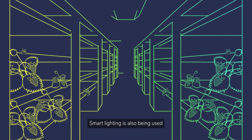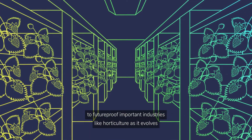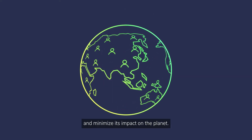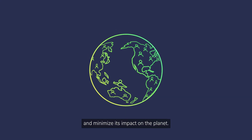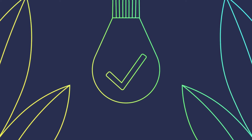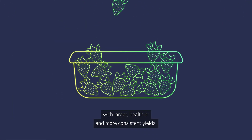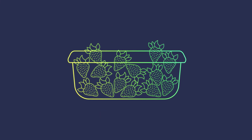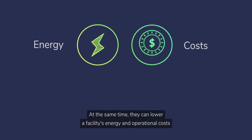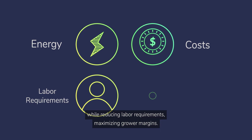Smart lighting is also being used to future-proof important industries like horticulture, as it evolves to meet the needs of an increasing global population and minimize its impact on the planet. The benefits of smart lighting solutions in horticulture are clear: they can enable growers to produce higher quality crops with larger, healthier, and more consistent yields.